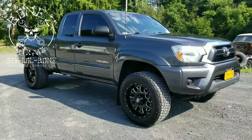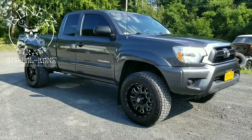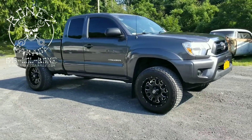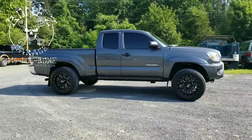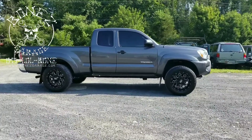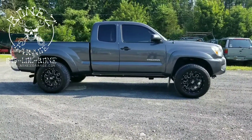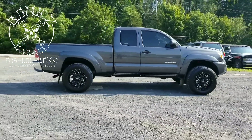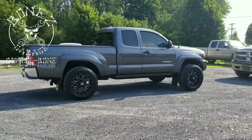Hey everybody, Bones here, Bones Garage, bringing the update. So the 2015 Toyota Tacoma - we just did a leveling kit and put a new set of rims and tires on it, and man this thing looks so good. Look at how nice and straight this truck sits - it came out absolutely beautiful. Really loving that nice even look; it doesn't rake down towards the front anymore like it used to.